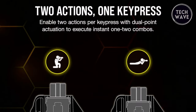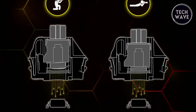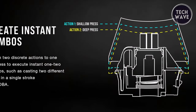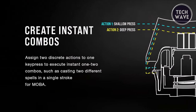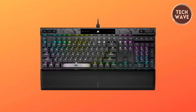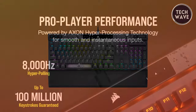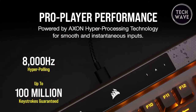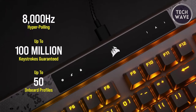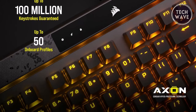Taking customization further, the K70 Max features dual-point actuation, enabling users to assign two discrete actions to a single key press. This revolutionary feature allows gamers to execute instant 1-2 combos with ease. Powered by Corsair Axon hyperprocessing technology, the K70 Max delivers unparalleled performance and responsiveness, processing and transmitting inputs up to 8x faster than conventional gaming keyboards thanks to its 8,000Hz hyperpolling, ensuring every keystroke is registered with lightning speed and precision.